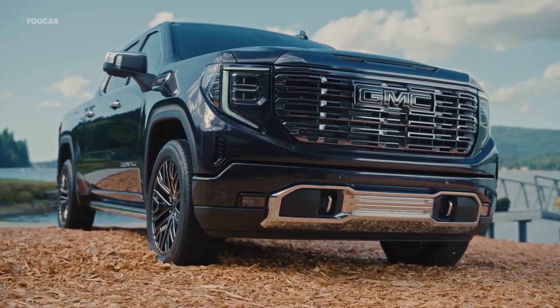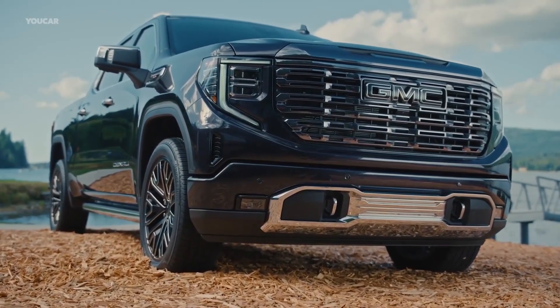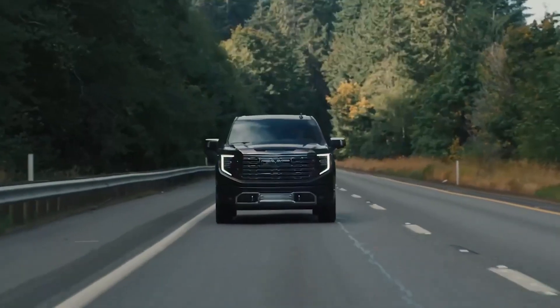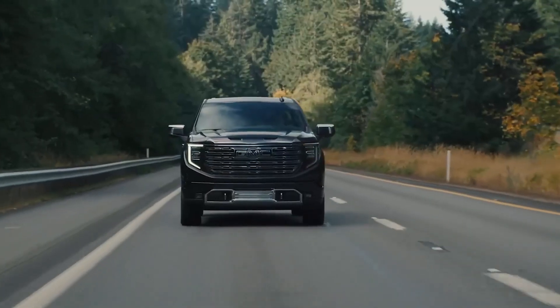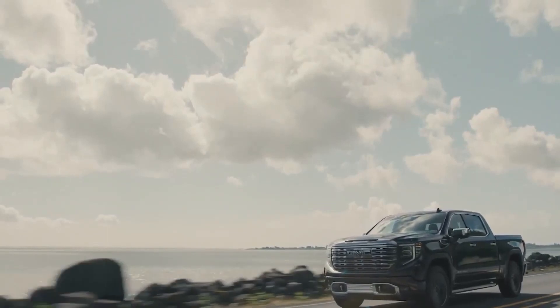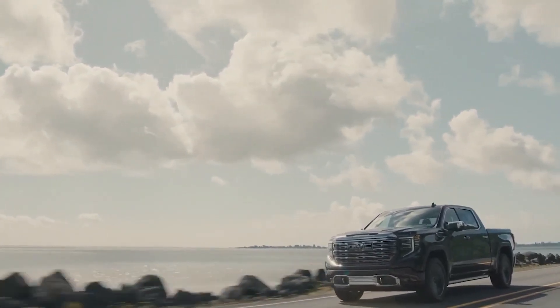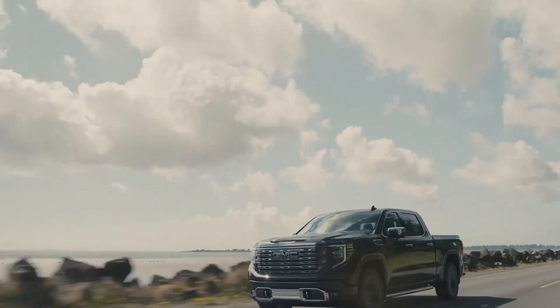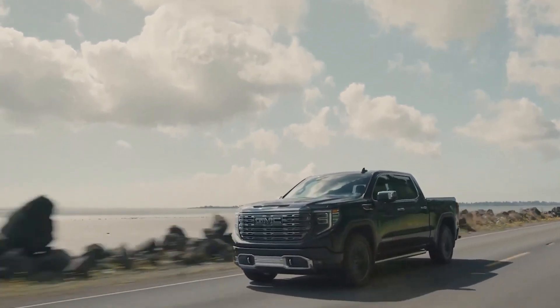GMC Sierra 1500. The GMC Sierra 1500 is a powerful and versatile pickup truck that can tow a large number of things. It has a maximum towing capacity of 13,000 pounds, making it capable of hauling trailers, boats, RVs, and other large loads.